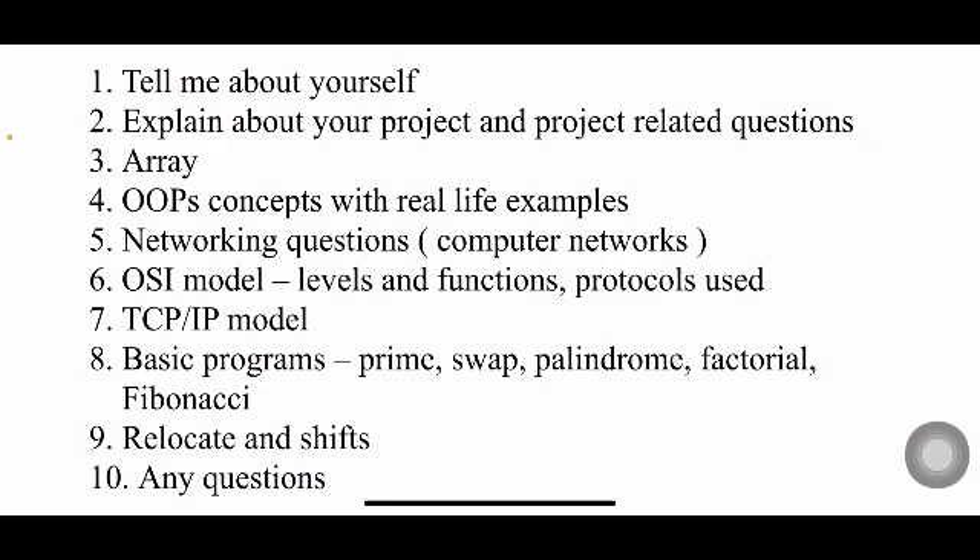For programs, they won't ask very complicated questions — even for the SE role, only basic programs are asked. These include: prime number, swapping of two numbers (sometimes without built-in functions), palindrome, factorial, Fibonacci series, even/odd numbers, and divisibility. These are the very basic programs you need to prepare.